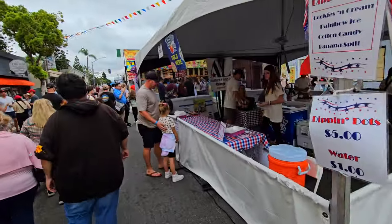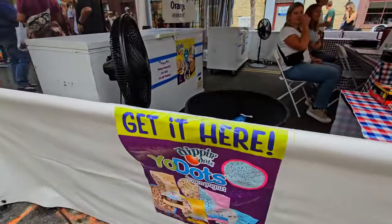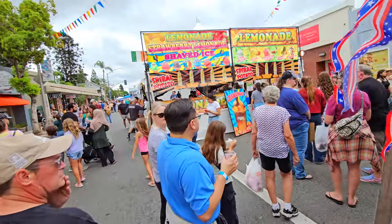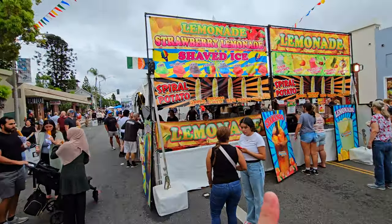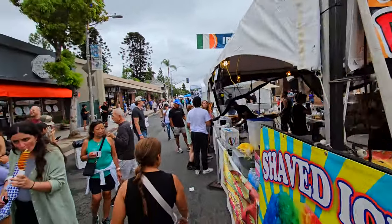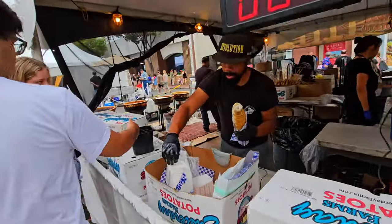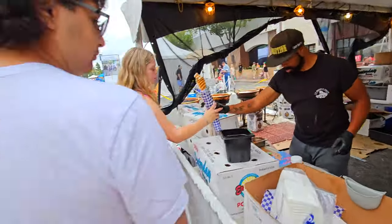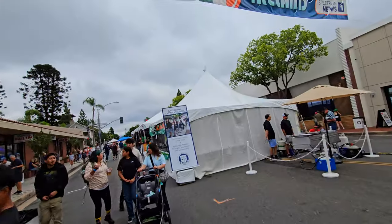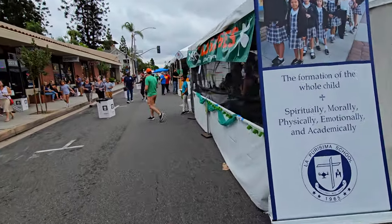Here we've got Dippin' Dots Ice Cream — the ice cream from the future, made out of these little dots. We've got spiral potatoes — potatoes made in this rotato thing, fried and served on a stick. Here in the Ireland section, this is put on by La Purísima Catholic School.